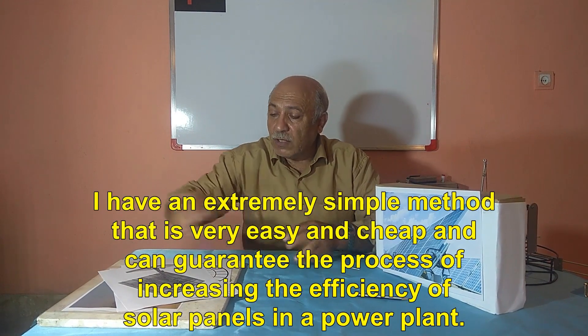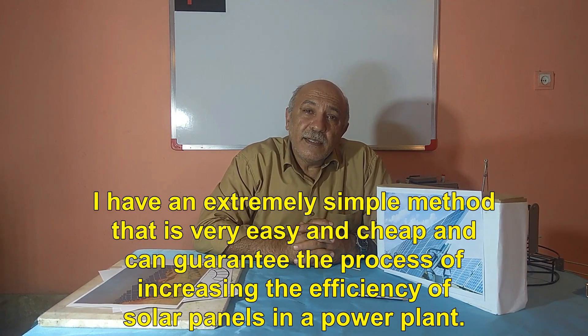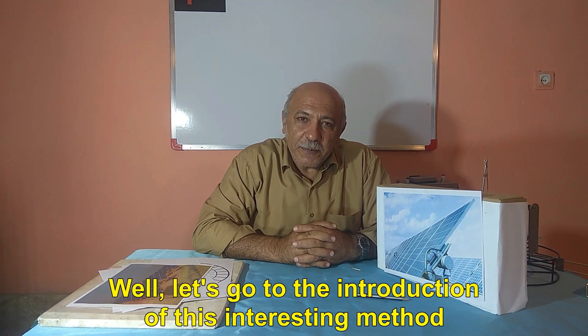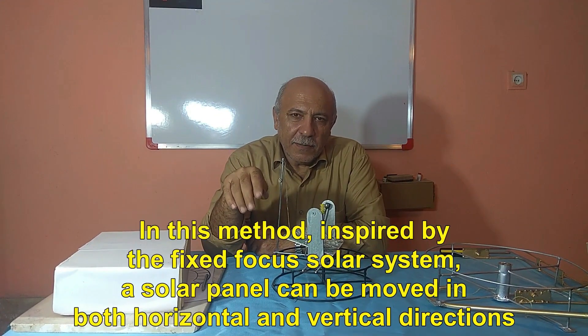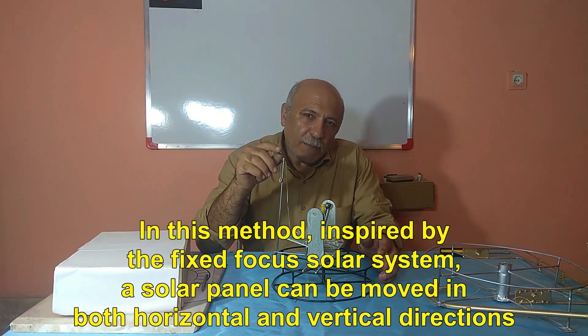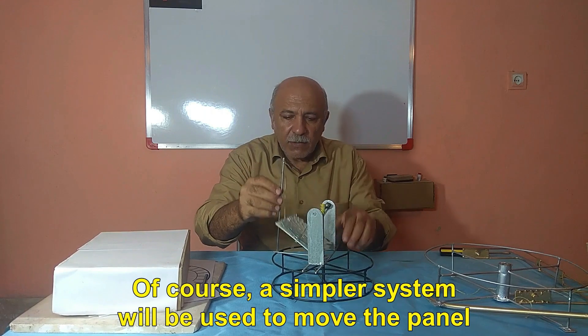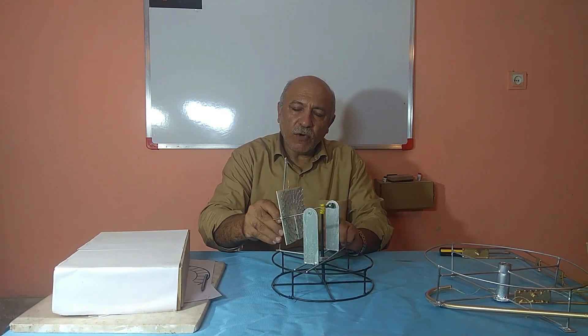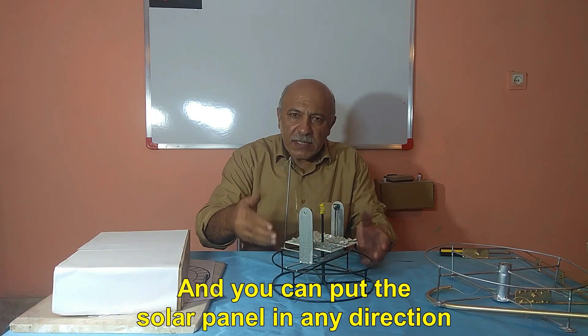I have an extremely simple method that is very easy and cheap and can guarantee the process of increasing the efficiency of solar panels in a power plant. Let's go to the introduction of this interesting method. In this method, inspired by the fixed focus solar system, a solar panel can be moved in both horizontal and vertical directions using a simpler system, and you can put the solar panel in any direction.